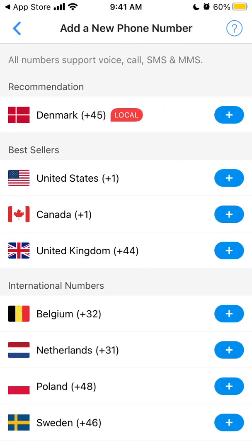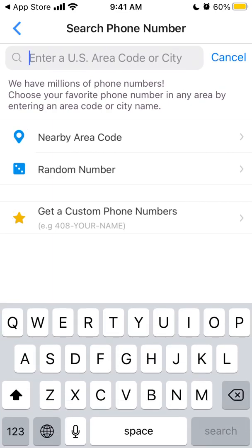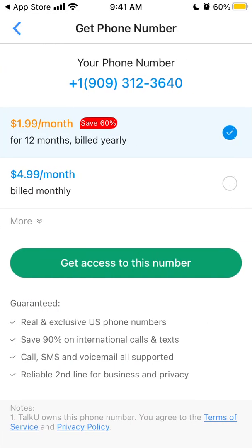That's your account. So let's, for example, try to add a phone number. If you add a phone number, the price — for example, if you want to get access to your phone number — would be $1.99 per month or $4.99 billed monthly. Or if you buy yearly, that would be $1.99.